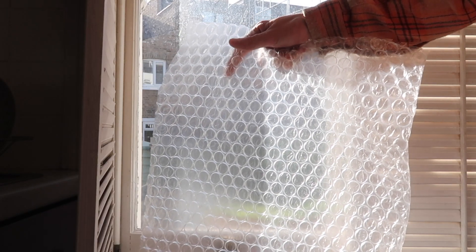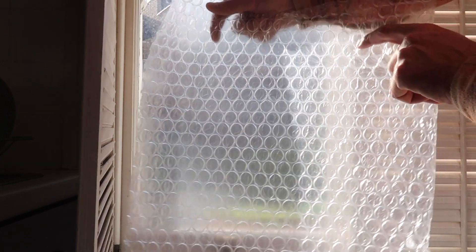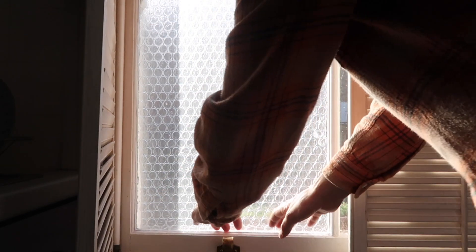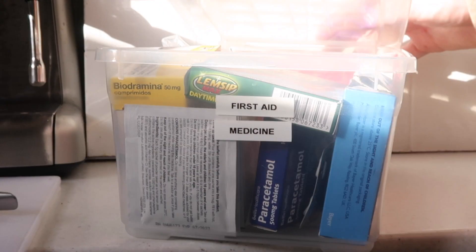Another thing you can do to add insulation to your windows is add some bubble wrap. I've saved some from packaging — just spray some water onto the window and the bubble wrap sticks right on. It's really easy to remove again, and it gives a nice layer of insulation.